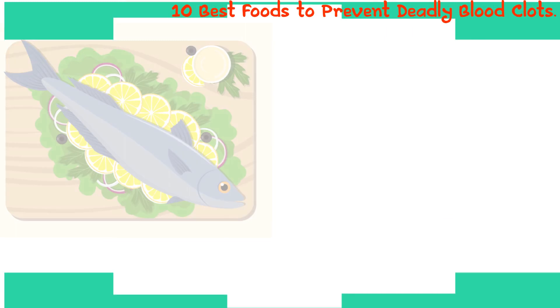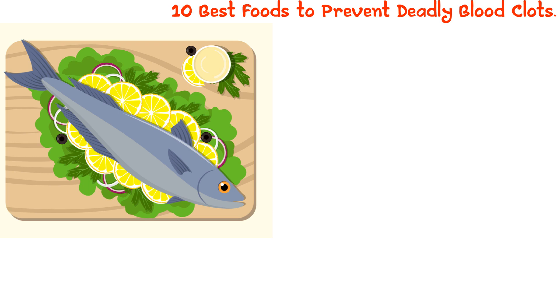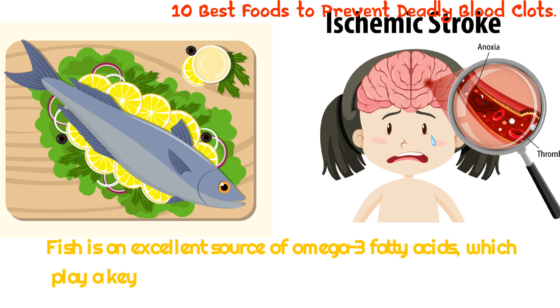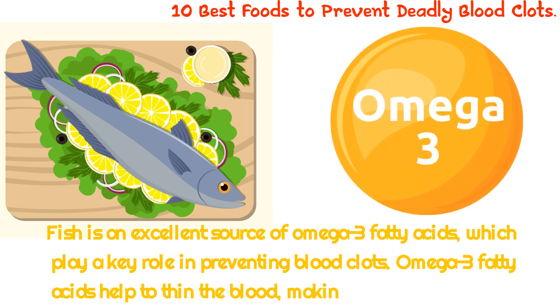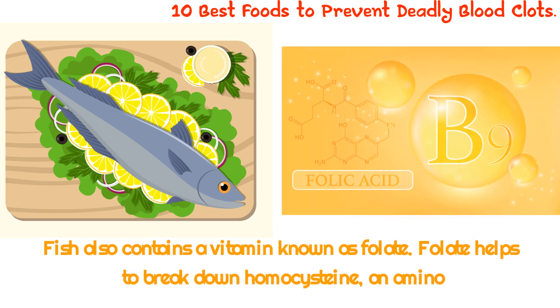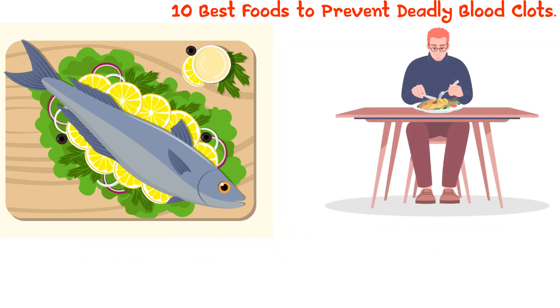4. Fish. Fish is one of the most important dietary components for maintaining good health. In addition to providing essential nutrients, fish can also help to reduce the risk of deadly blood clots. Fish is an excellent source of omega-3 fatty acids, which play a key role in preventing blood clots by helping to thin the blood and making it less likely to clot. Fish also contains folate, a vitamin that helps to break down homocysteine, an amino acid that can increase the risk of blood clots. By eating fish regularly, you can help reduce your risk of developing a deadly blood clot.